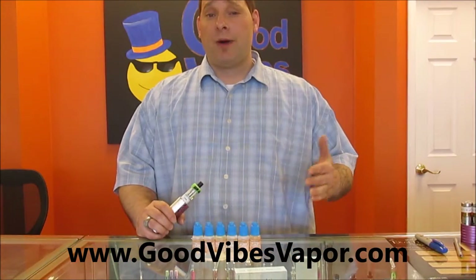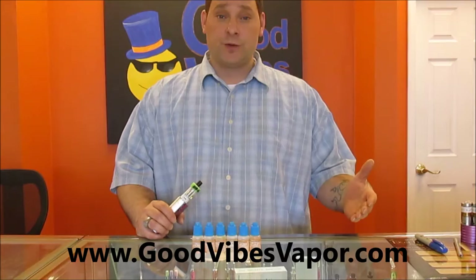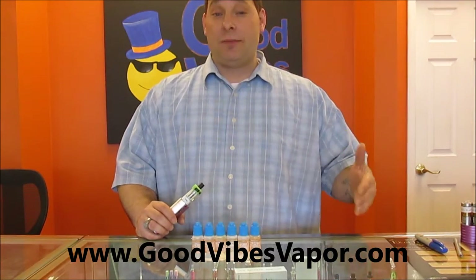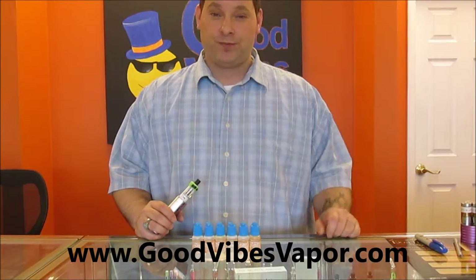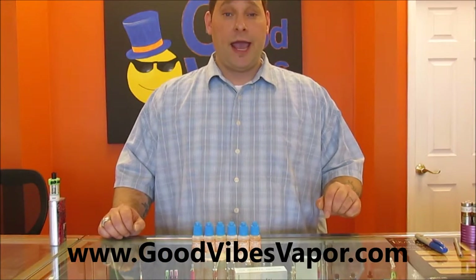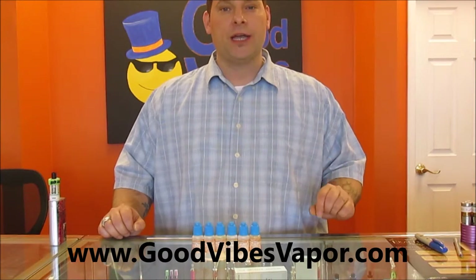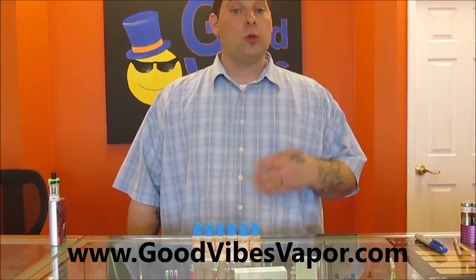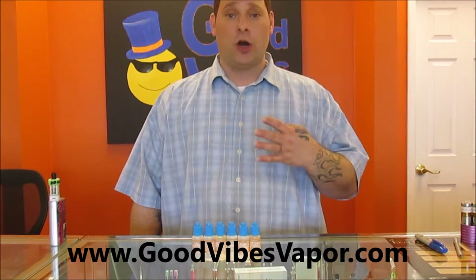If you were nervous about buying an expensive bottle of juice and feared you might not like it, this e-juice sample pack is perfect for you. All of our juices were blended in America and are 100% American made, diacetyl free.